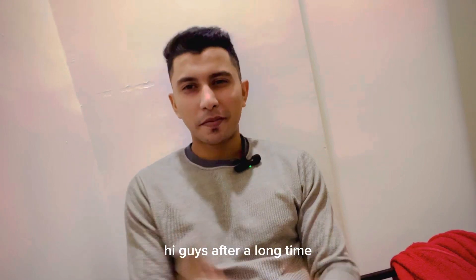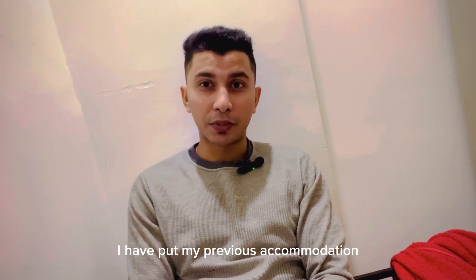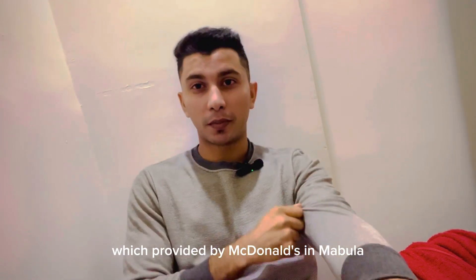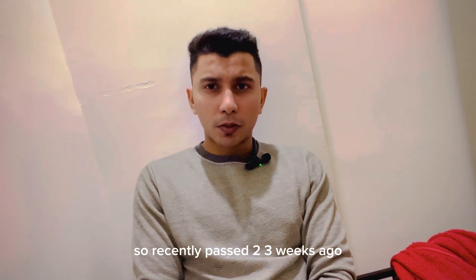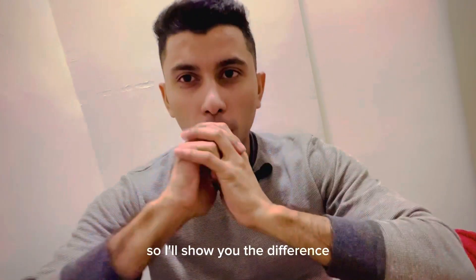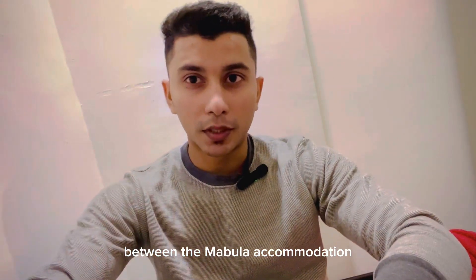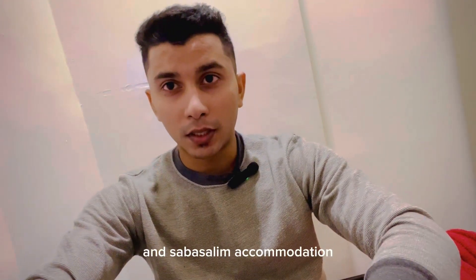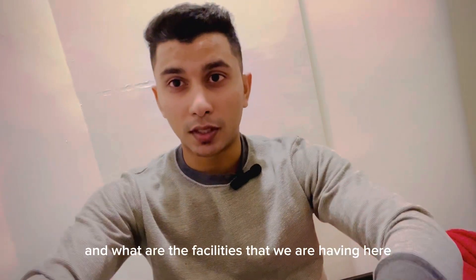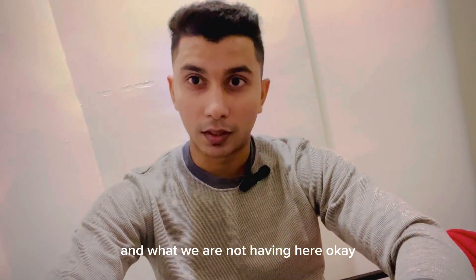Hi guys, after a long time, welcome back to Sajit Reviews. As you may have seen my previous videos, I put up my previous accommodation provided by McDonald's in Mahbullah. A couple of weeks ago we just moved to Sabah Salim. I'll show you the difference between the Mahbullah accommodation and Sabah Salim accommodation - what the differences are and what facilities we have here.